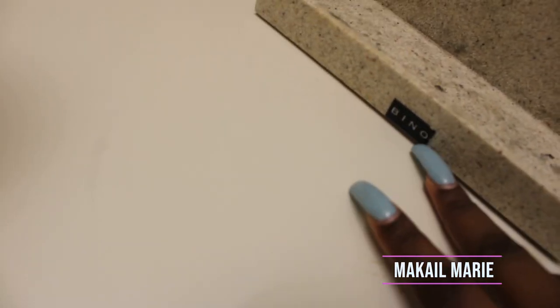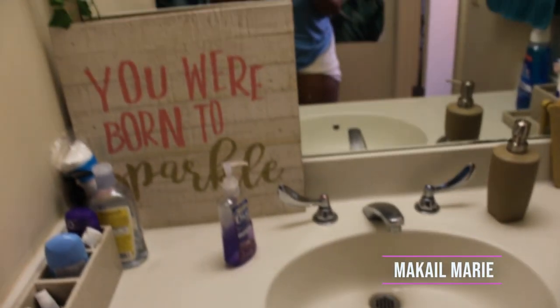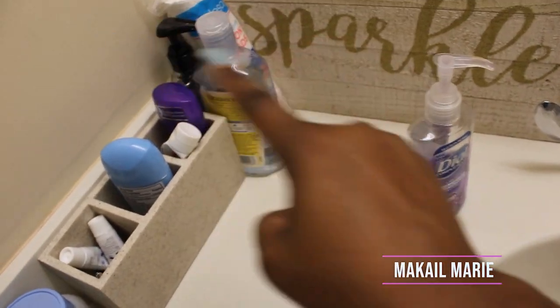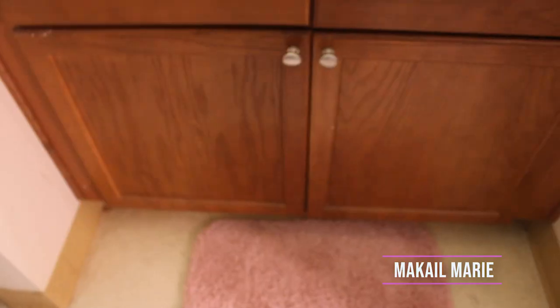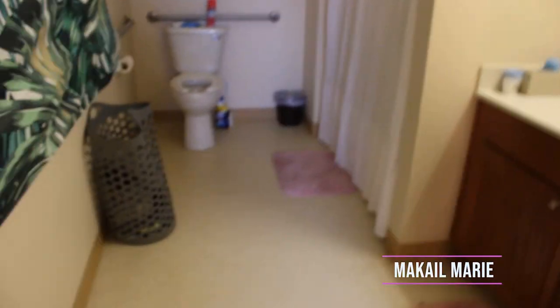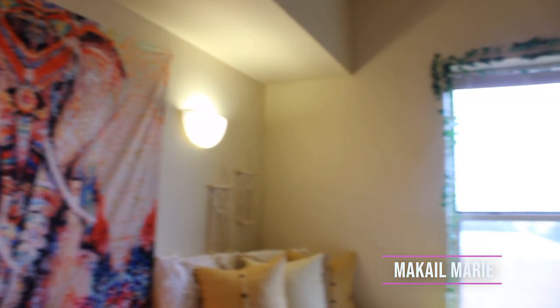And then this is my sink with just the regular stuff — skincare, deodorant, and my cabinets. I'm not going to show you the inside of the cabinets because it doesn't look great. That's the full review of my bathroom — nothing special, but I just wanted to show you guys what it looks like. I hope you all enjoyed this dorm tour and I'll see you in my next video!